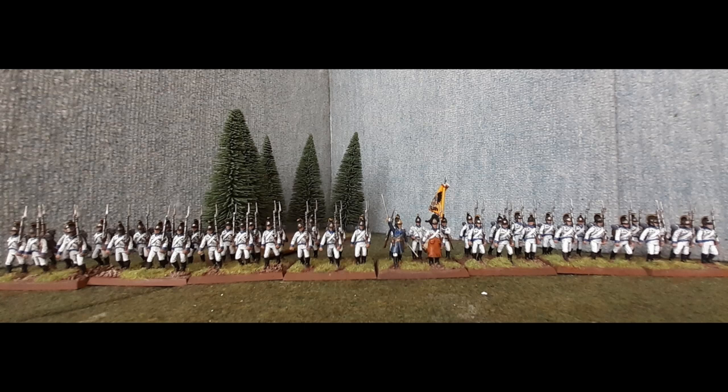This is going to be the first of a two-part video. We'll be concentrating on the line regiments of the Austrian infantry and the grenadiers. We're going to look at the specialist arms — the Jaegers, the Grenzer, and the Landwehr — in the second part. And as with all the other videos, we'll discuss cavalry and artillery in a later video.